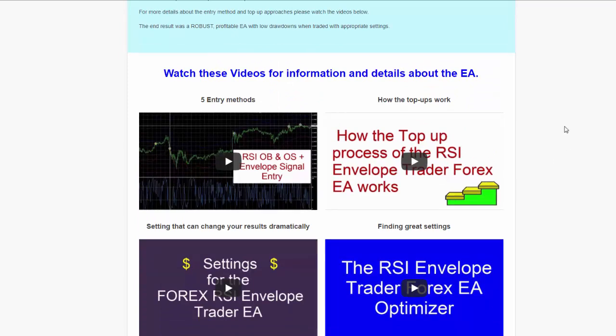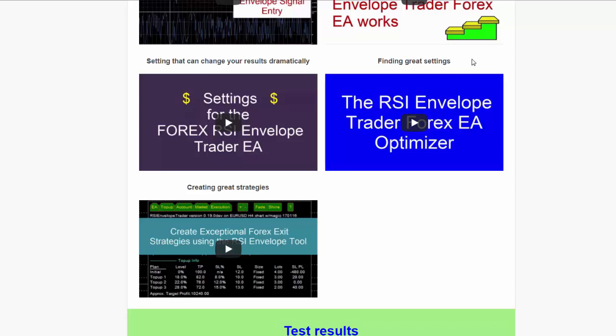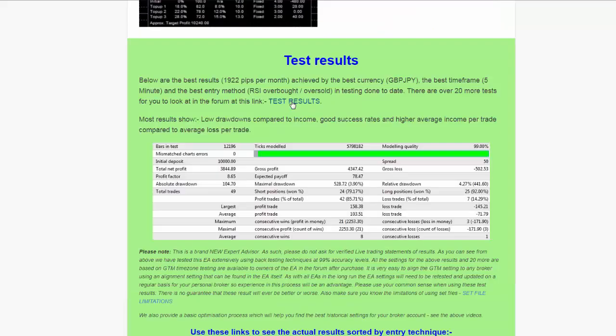Here are a whole lot of trading videos that will really help you get the best out of this EA. One video explains how the five entry methods work, another explains how the three top-up methods work, another goes through the settings of the EA and shows you how you can dramatically increase your results. One video shows you how to find great settings specifically for your broker platform, and another shows great ways of creating trading strategies that balance risk and give you a good chance of success.